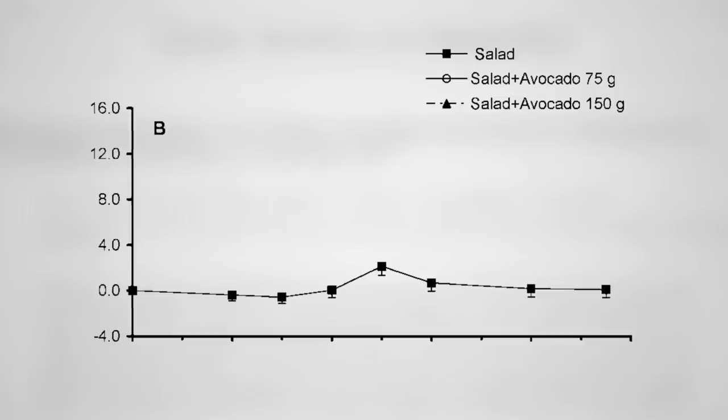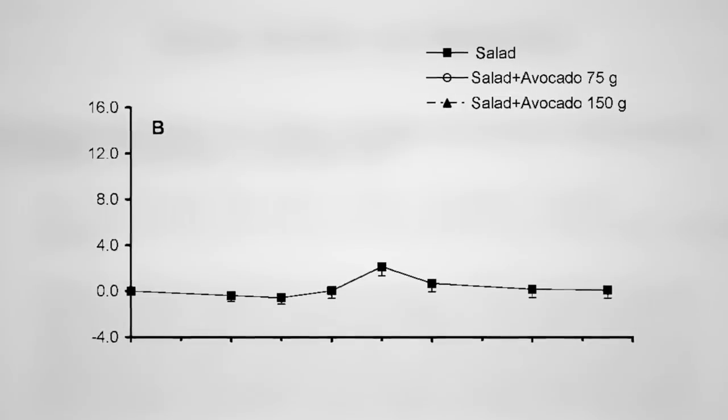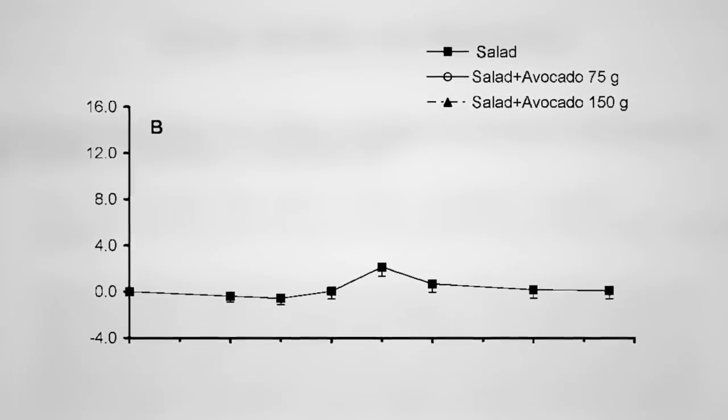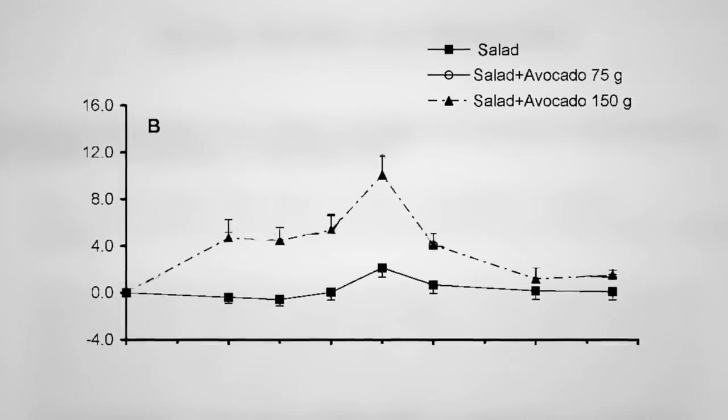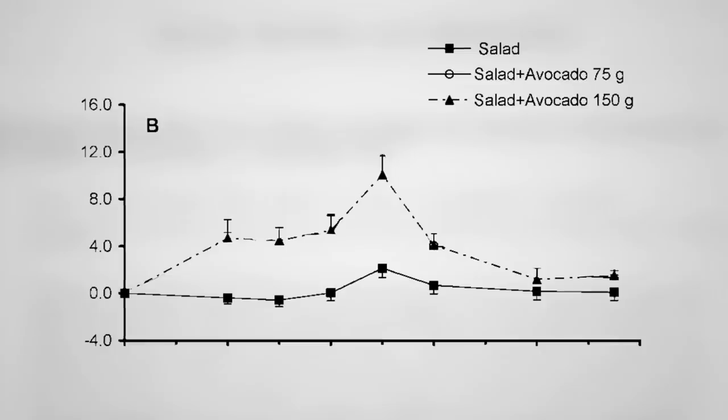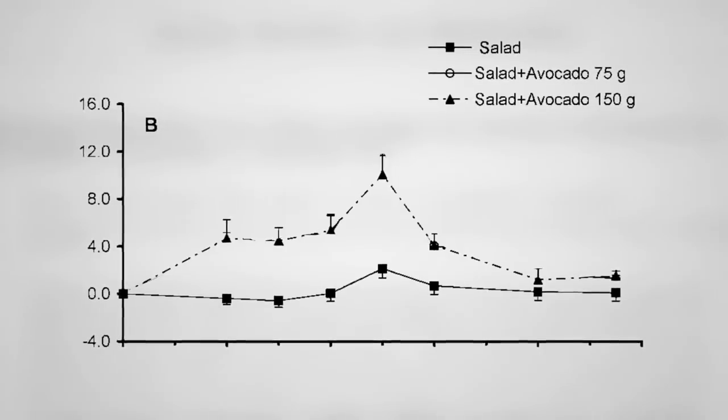The same thing applies eating a salad composed of lettuce, spinach, and carrots. With a fat-free dressing, hardly any beta-carotene makes it into your body. But add an avocado, and 15 times more beta-carotene ends up circulating throughout your body.